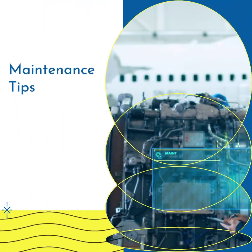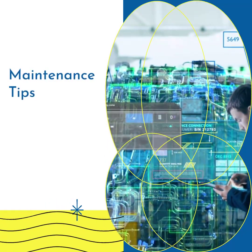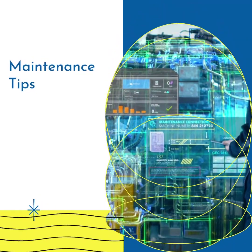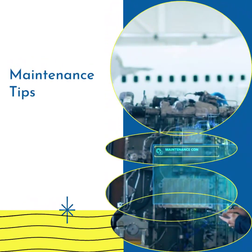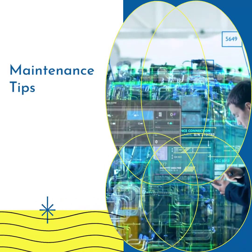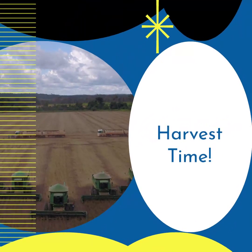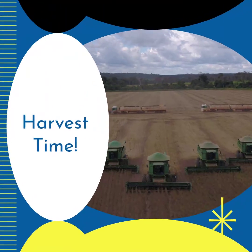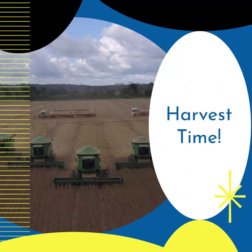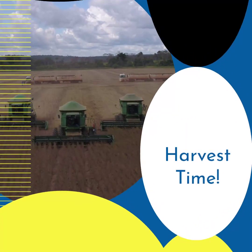Proper maintenance is key to keeping your aquaponics system thriving. Regularly monitor the pH and nutrient levels, check for any clogs or leaks in the plumbing, and ensure the air pump is functioning optimally. Remember, a healthy system leads to bountiful harvests. After weeks of care and nurturing, it's finally harvest time — enjoy the fruits of your labor as you pluck fresh, pesticide-free vegetables from your aquaponics system and experience the joy of growing your own food and contributing to a sustainable future.